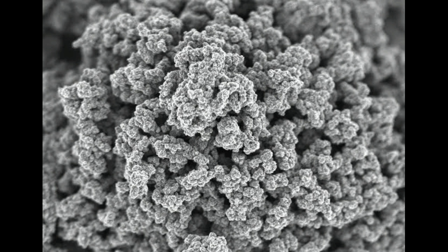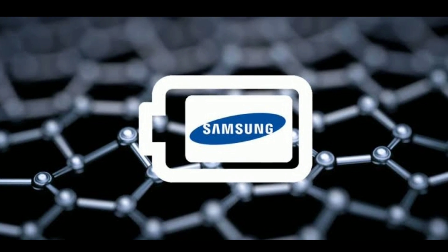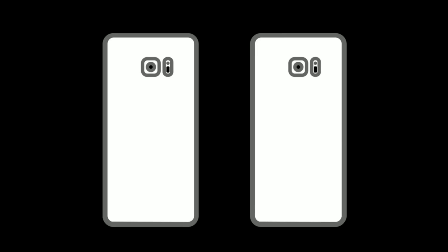Two years ago, Samsung developed what they called graphene ball to replace the standard lithium-ion battery technology that's currently in pretty much everything today.